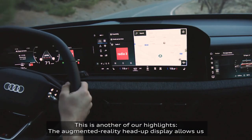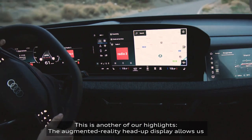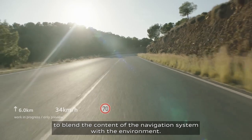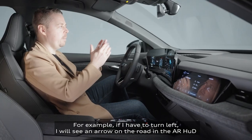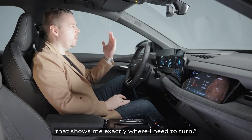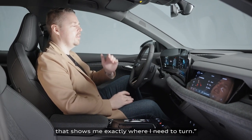This is another of our highlights. The augmented reality head-up display allows us to blend the content of the navigation system with the environment. For example, if I have to turn left, I will see an arrow on the road in the AR HUD that shows me exactly where I need to turn.